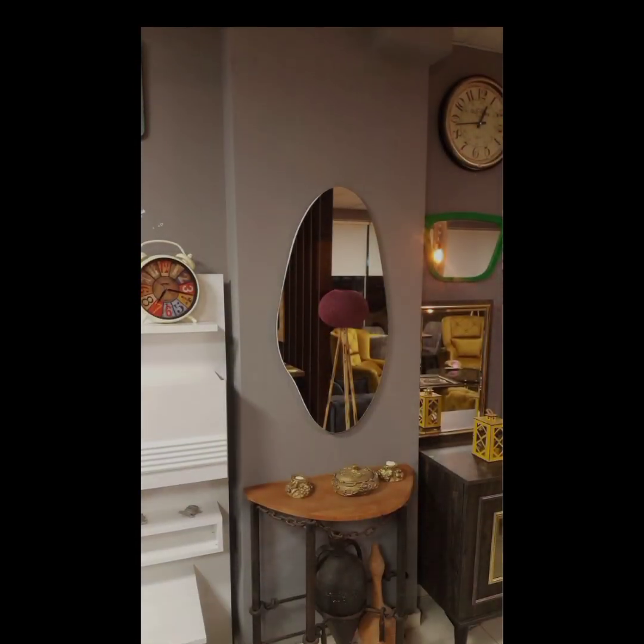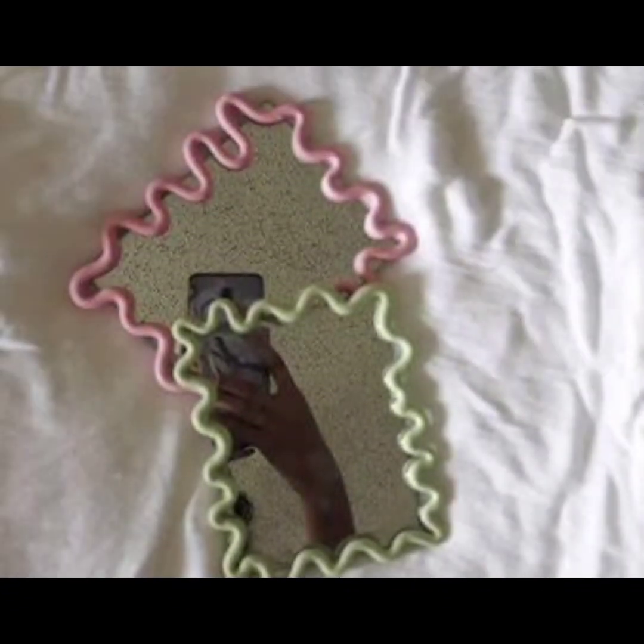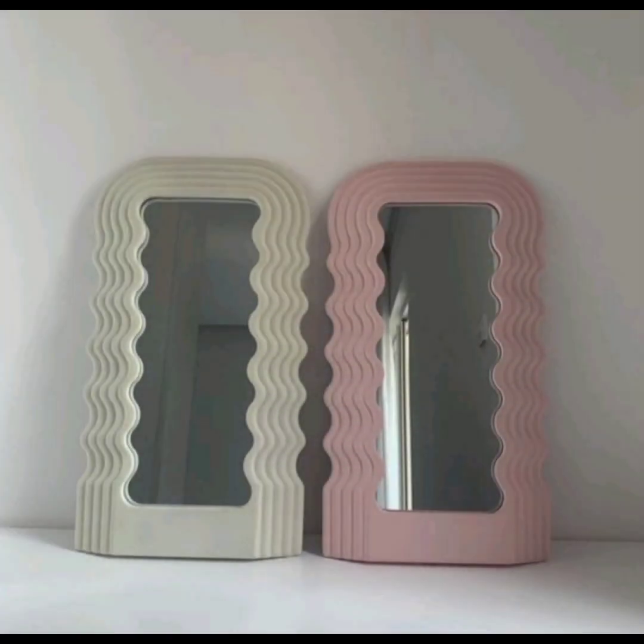Blob mirrors can come in a range of colors and finishes to suit different design preferences. They may have a clear or silver mirror surface for a classic look, or they can feature tinted, colored, or mirrored finishes with a smoky or reflective effect.